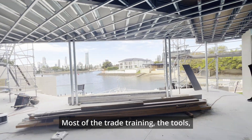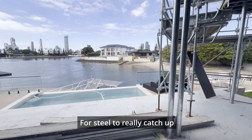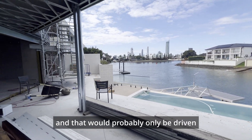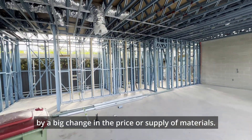Most of the trade training, the tools, the entire job culture is built around timber. For steel to really catch up, I think we would need a major cultural shift, and that would probably only be driven by a big change in the price or supply of materials.